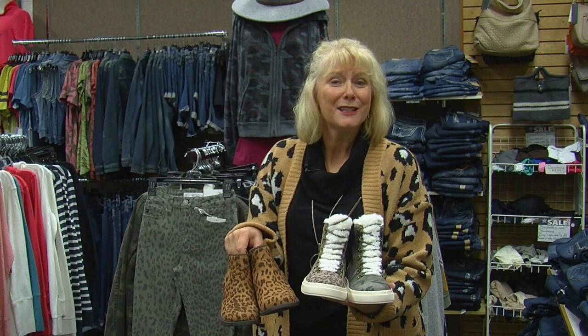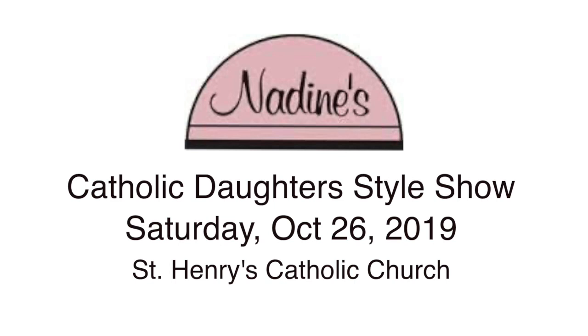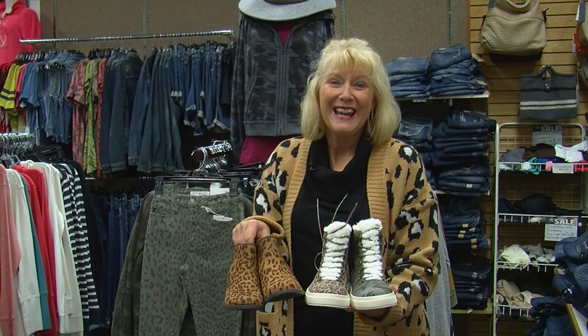We're also going to be part of the Catholic Daughter Style Show this weekend. It's a great style show at St. Henry's Church Basement — $20 tickets, which includes a brunch, the style show, silent auction, and entertainment. It's at 9:30 in the morning at St. Henry's Catholic Church in Perm. Stop down to Nadine's — we have tickets. Come see our style show and our great fashions afterwards. That's Nadine's Fashion Minute of the Week.